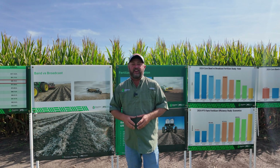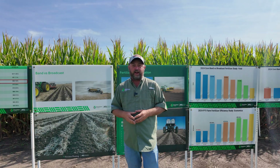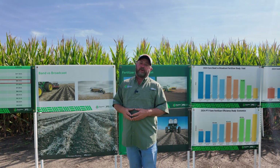Welcome to this edition of Inside PTI. My name is Jason Webster. I'm lead commercial agronomist for Precision Planning, and I manage and direct the PTI farm in Pontiac, Illinois.